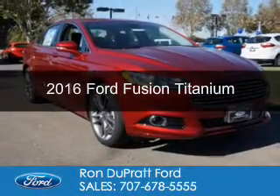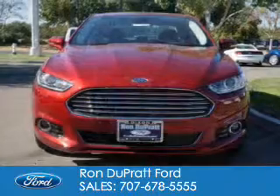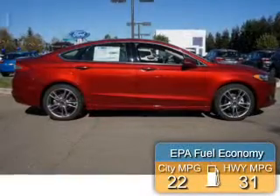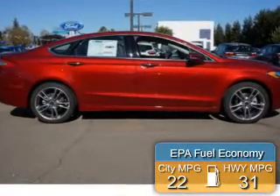This is a new 2016 Ford Fusion. It's powered by all-wheel drive, a 2-liter, 4-cylinder engine, and a 6-speed automatic transmission. Great fuel efficiency saves you money by requiring fewer trips to the gas station.